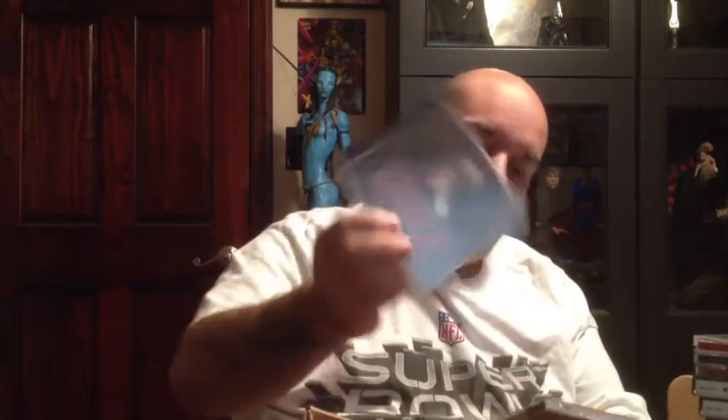Star Wars: Masters of Terror, Dino Crisis, Biohazard Gun Survivor, Hard Boiled, Tomb Raider 2, and Body Hazard.